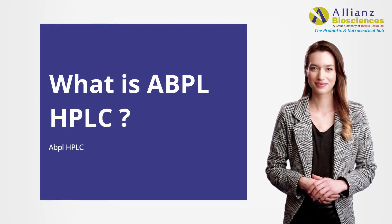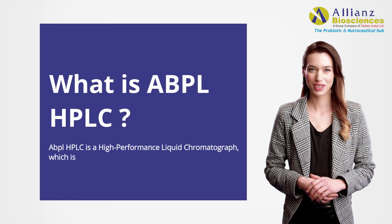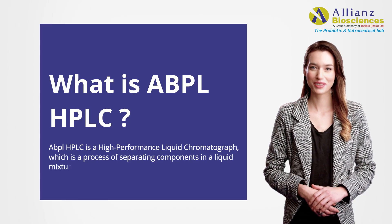Hello, this is Anna. What is ABPL HPLC? ABPL HPLC is a high-performance liquid chromatograph, which is a process of separating components in a liquid mixture.